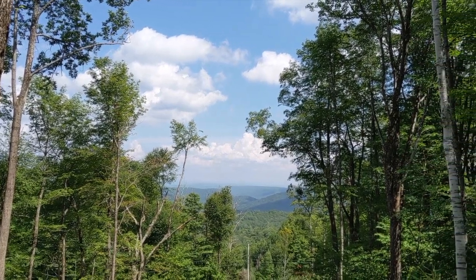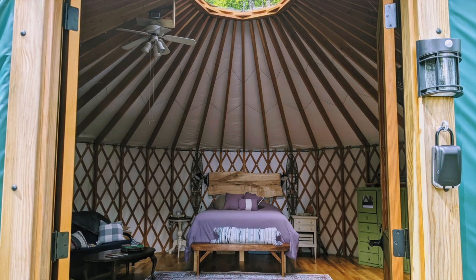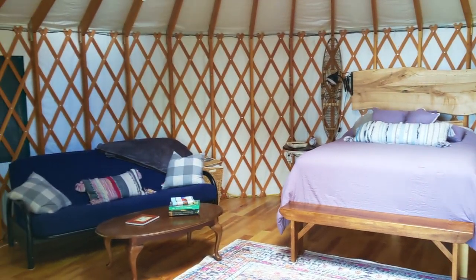The Yurt is situated on 20 acres of forest, about 10 minutes from Mount Snow. Inside, there's a comfortable queen-size bed and a futon. There are multiple sitting areas, a mini-fridge and microwave.